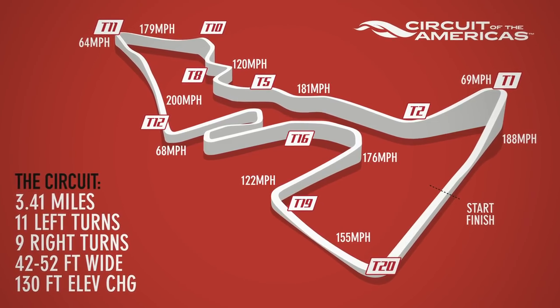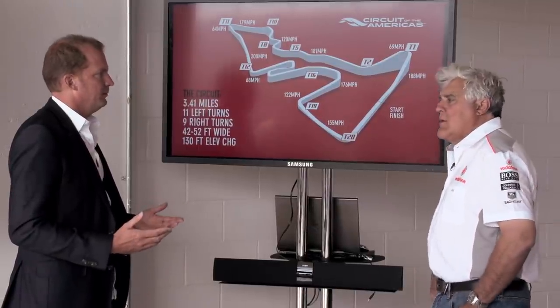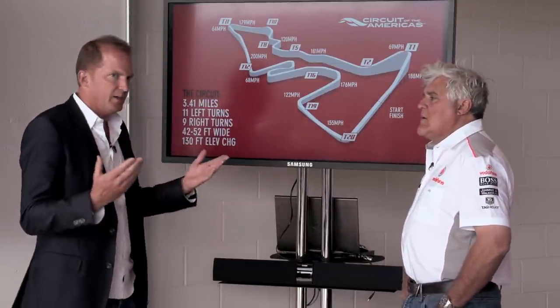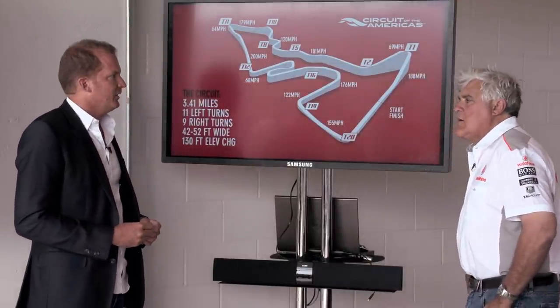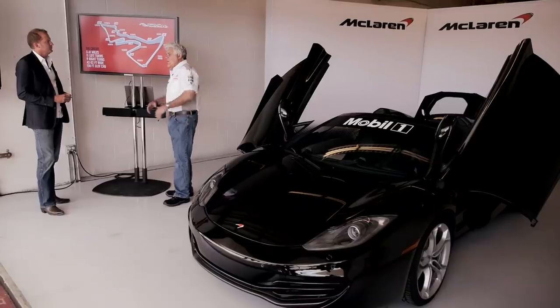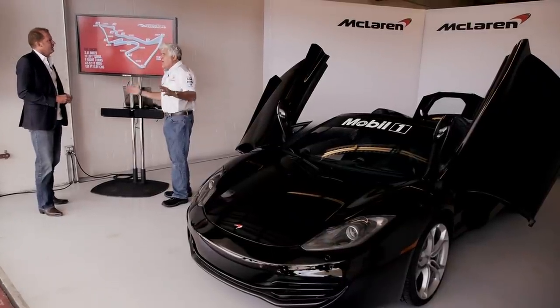You have elevations here as well. What comes into a race track design is finding a good plot of land that offers topography. When we came here we were fortunate enough to find this piece of land. We chose the piece of land and then we started designing around the existing topography. You don't find a piece of land and build it up — you go with what the natural topography is.